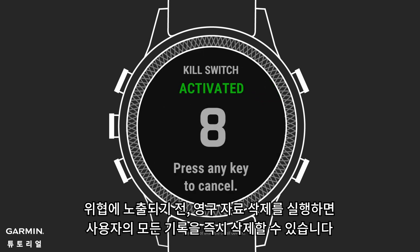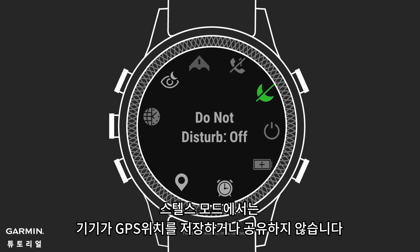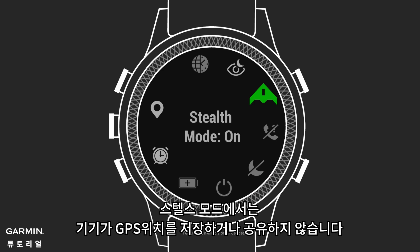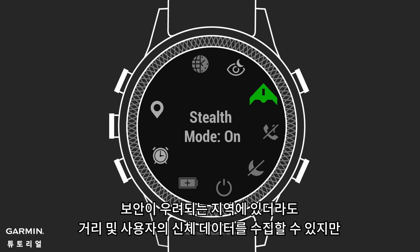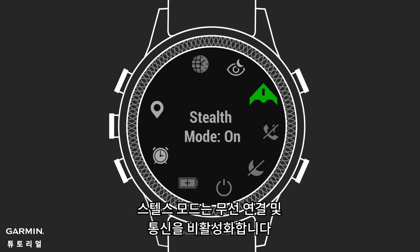When security is an issue, the kill switch instantly clears all user memory. In stealth mode, your device won't store or share your GPS location. You can still collect distance and physiological data, even if you're at a site with security concerns. But your location isn't provided if your activity is shared or if the device is physically captured. Stealth mode also disables wireless connectivity and communication.